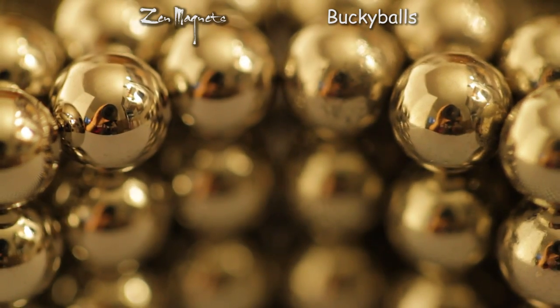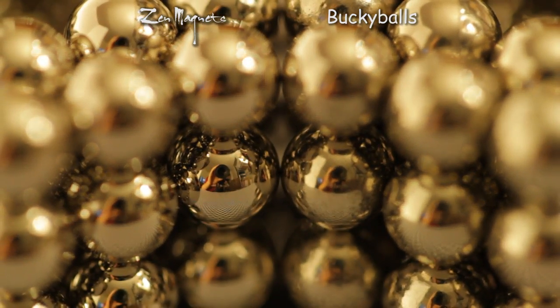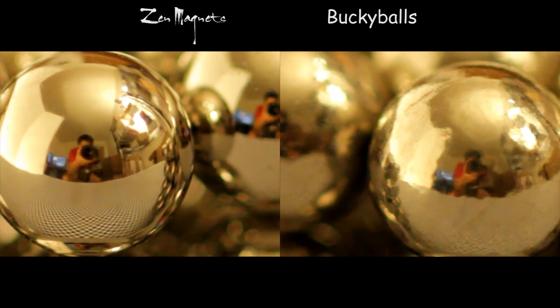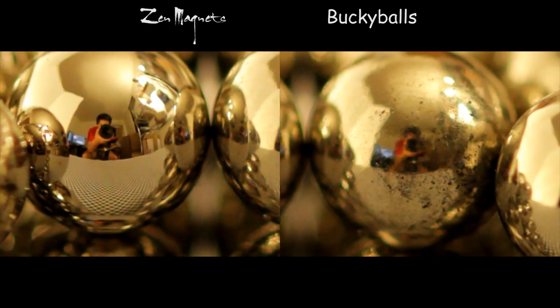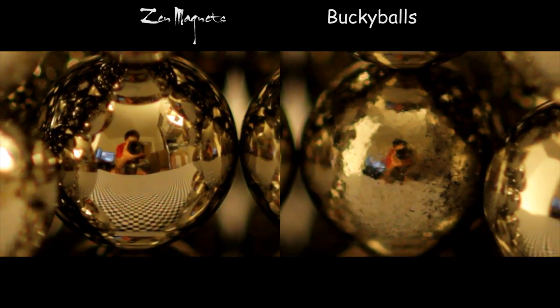The coating difference is so blatant that I'm surprised there's any contention. Left: Zen magnets. Right: Buckyballs. I don't really know what else to say about this.